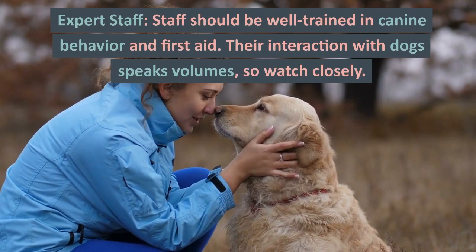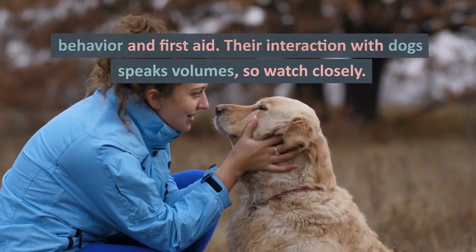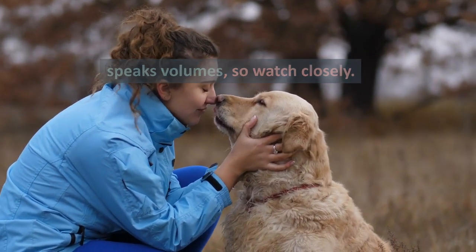Expert staff. Staff should be well-trained in canine behavior and first aid. Their interaction with dogs speaks volumes, so watch closely.